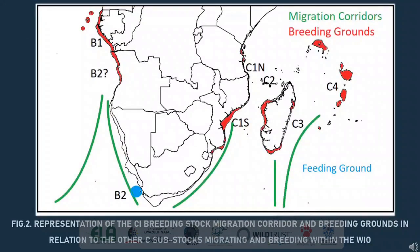On this map you can see the C1 breeding stock migration corridor and breeding grounds in relation to the other C sub-stocks migrating and breeding within the Western Indian Ocean, such as the C2, C3 and C4. The green strips represent the different migration corridors utilised by each sub-stock.